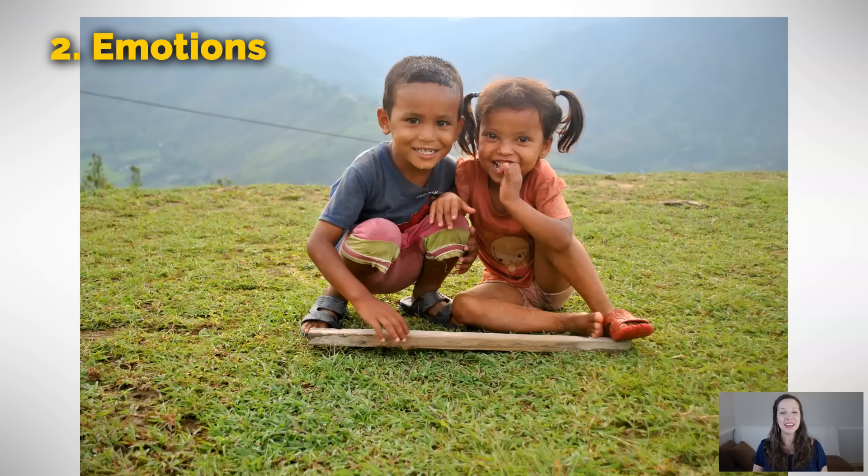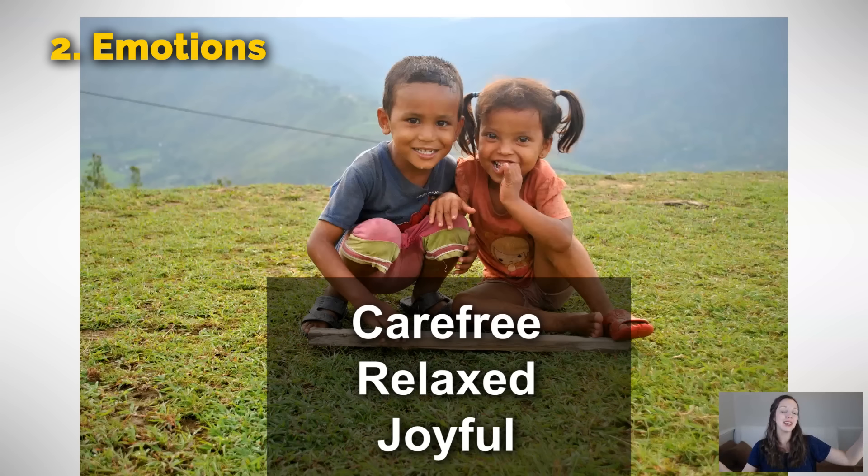In my opinion, these two kids seem carefree, relaxed, joyful. Make sure that when you're describing the emotions of kids, you don't say careless. Careless and carefree seem like they should have the same meaning, but children are carefree — they are free of any kind of worry. But when you say careless, that means that you often forget something. Oh, she's so careless — she always leaves her notebook at home. These have quite different meanings, but in this situation, these kids seem carefree.